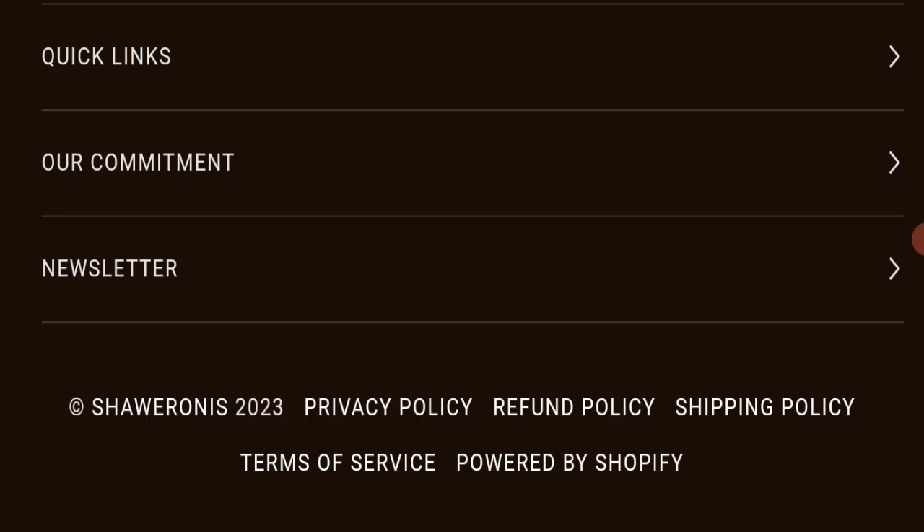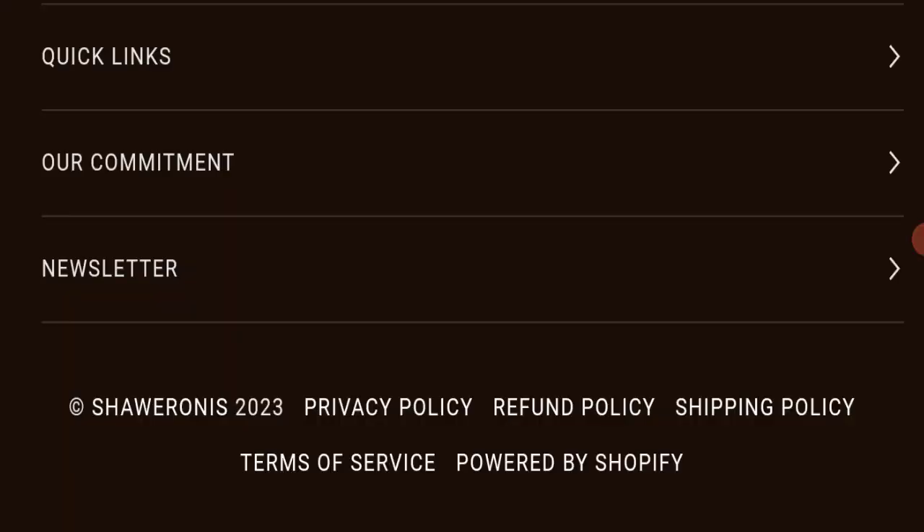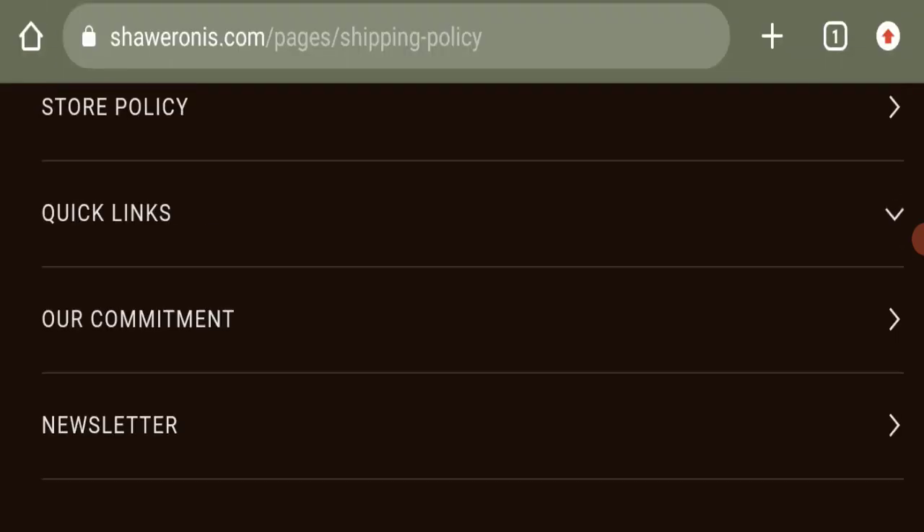Now we will talk about the legitimacy factors with which you can judge whether this website is legit or a scam. This website is secured by the HTTPS protocol and SSL integration to keep details and transactions safe, which is a good sign. However, the website was registered on November 19th, 2022, and will expire on November 19th, 2023, meaning it is a new website — which is a negative sign.